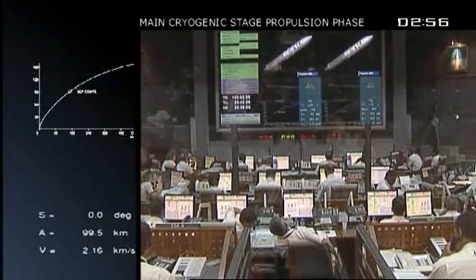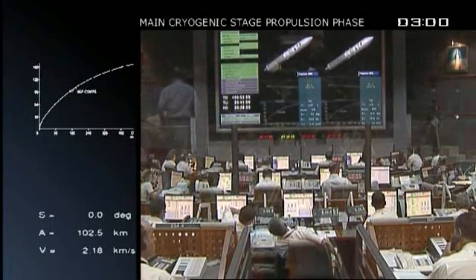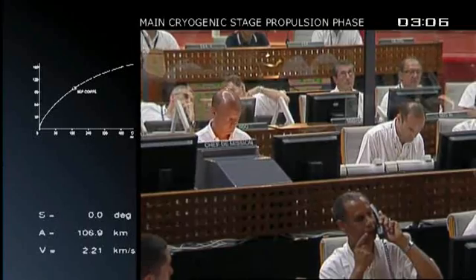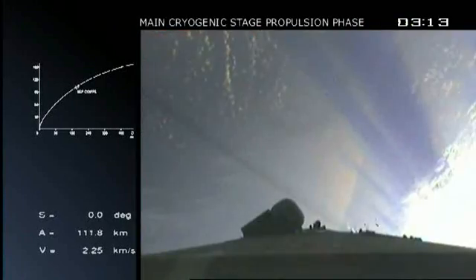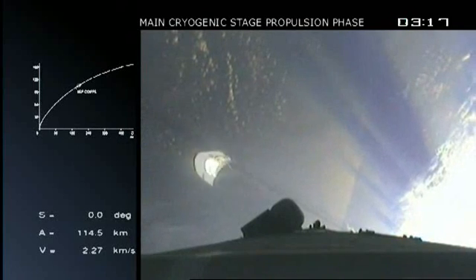We're in the second flight phase now, the boosters having done their job. The core engine burning alone will burn for about nine minutes. The fairing separation is coming up next, and the DDO will be calling out that one. And there it is — at roughly 107 kilometers.